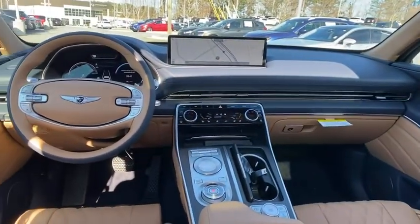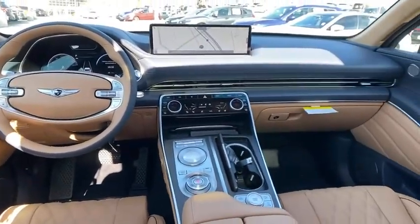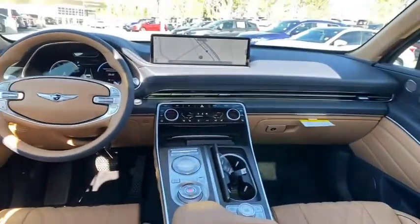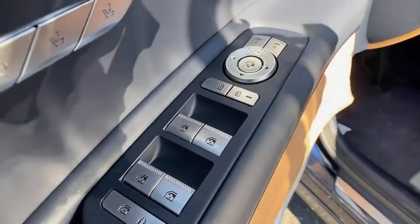Heated steering wheel, heated front seat, rear window defroster, security system, trip computer, power windows, compass, brake assist, and tachometer. Take this vehicle for a spin and see why so many shoppers are now proud owners.